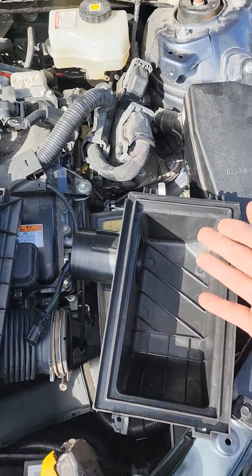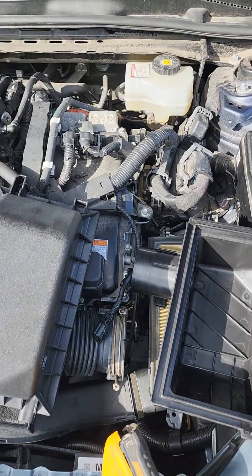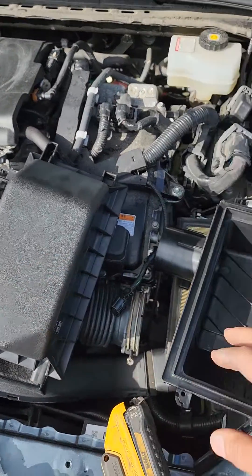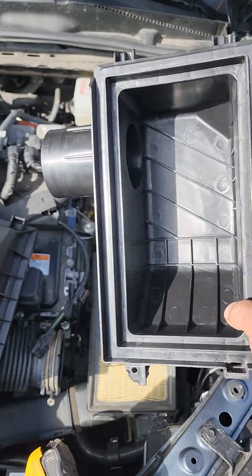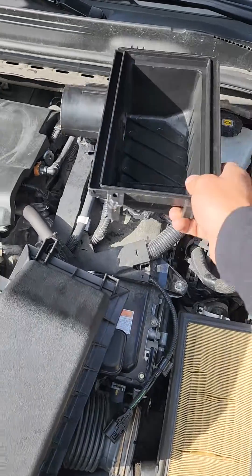If you put an aftermarket air box on that doesn't match it exactly, you change that reading. After driving the car about 50 miles, it finally detected the issue and set the code. We installed the factory air box top and it fixed it. So be careful when using aftermarket parts — there's no reason to use aftermarket parts for things like the air box.